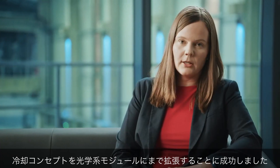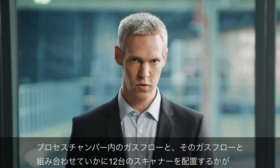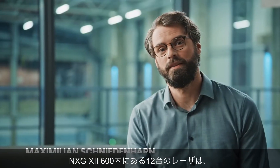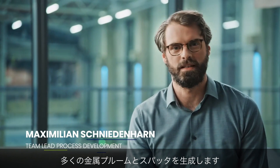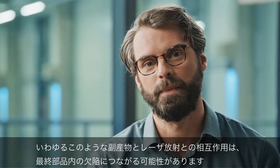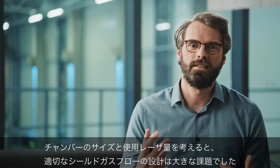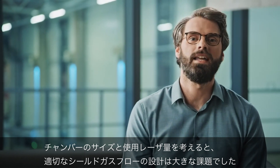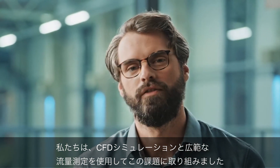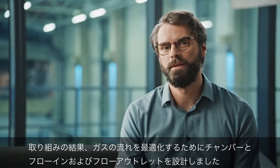We successfully extended the cooling concept to the optical modules. The gas flow in the process chamber and how to arrange the 12 scanners in combination with that gas flow is one of the most important aspects when designing such a highly productive machine. The 12 lasers within the NXG 12600 produce a lot of metal plume and spatters. The interaction of these process byproducts with laser radiation can lead to defects within the final part. In order to avoid these defects, shielding gas flow is used to remove the process byproducts from the build chamber. Given the size of the chamber and the amount of lasers used, the design of a proper shielding gas flow was a major challenge. We tackled this challenge using CFD simulations along with extensive flow measurements, resulting in specially designed flow inlets and outlets along with a chamber design optimized for proper gas flow.